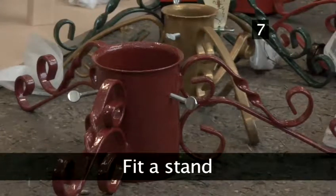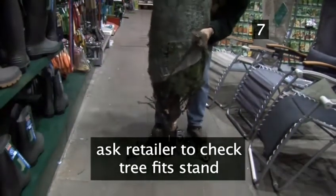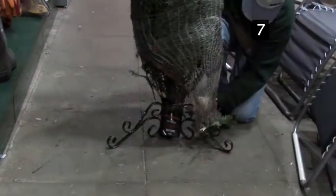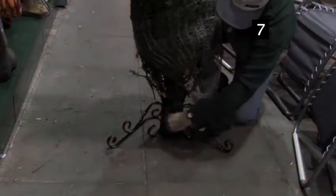Buy an adequate stand for the tree according to its height, and ask the retailer to fit the tree into the stand. It will be very frustrating to arrive home with your new tree and discover it does not fit in your stand. It's best to buy one from the same place if possible to save you having to cut it to size yourself.